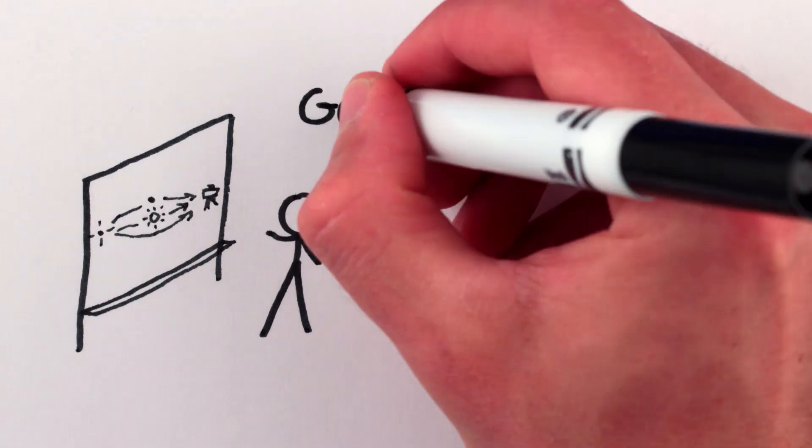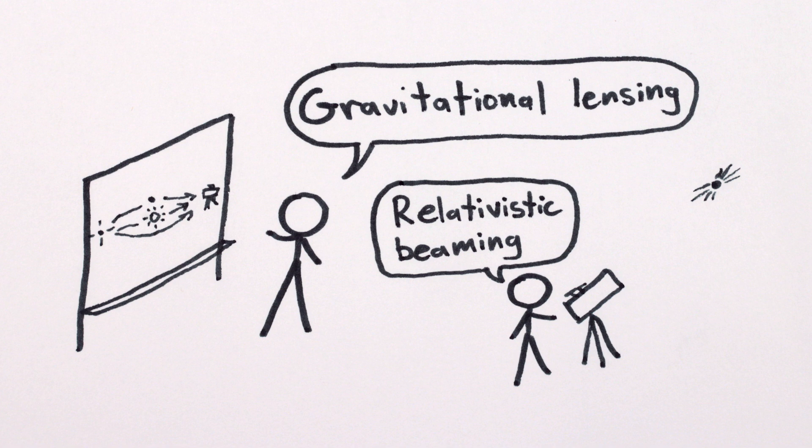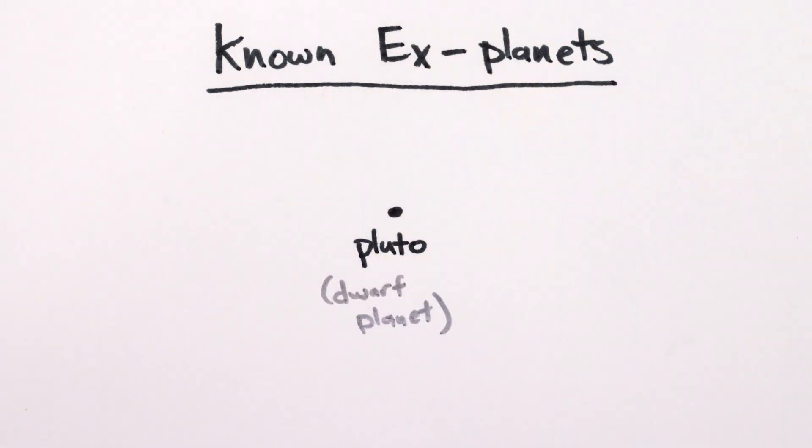There are other more complicated and fancy methods that can find planets which are harder to notice via star wobbling or starlight blocking, and all of these together have combined to help us discover more than 1800 exoplanets as of 2014. Sorry Pluto, you've been X'd out.